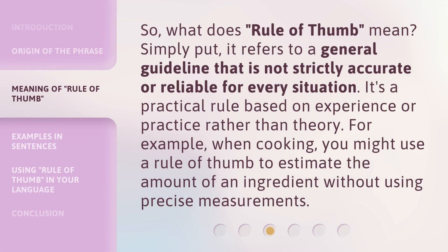So, what does Rule of Thumb mean? Simply put, it refers to a general guideline that is not strictly accurate or reliable for every situation. It's a practical rule based on experience or practice rather than theory. For example, when cooking, you might use a rule of thumb to estimate the amount of an ingredient without using precise measurements.